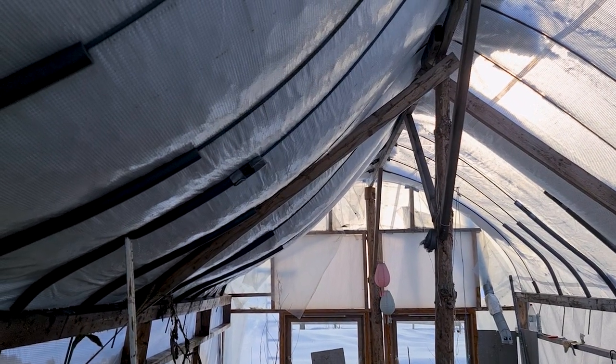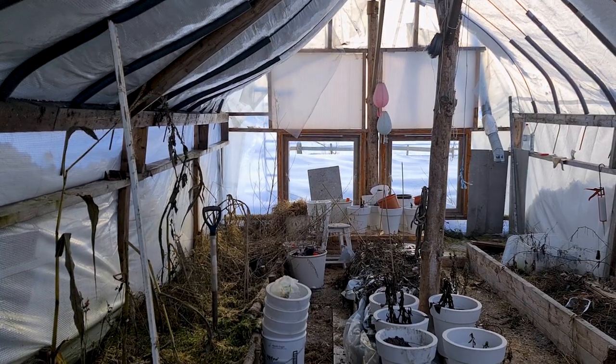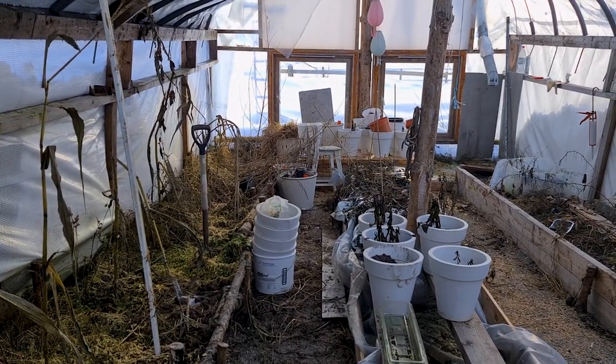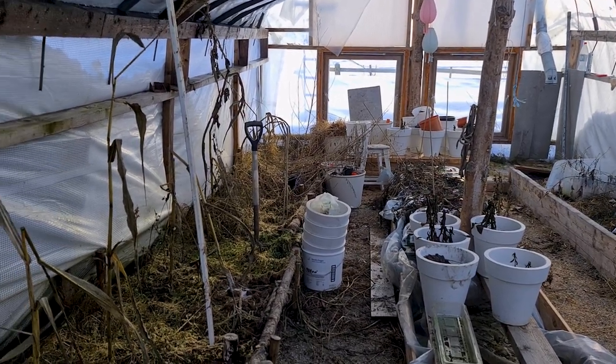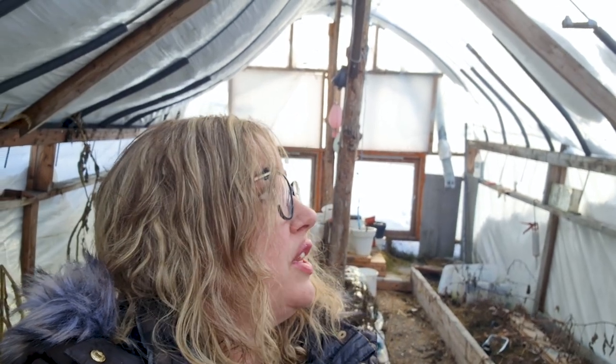It's bending the wrought iron — that's insane. So I have a lot of work to do, but it's going to be really nice this spring. A lot of weeding, but it's going to be great. We definitely have to add some more support to the roof. It's pretty tall, and the reason we made it so tall is so that the tomatoes, when they grow, have plenty of room.